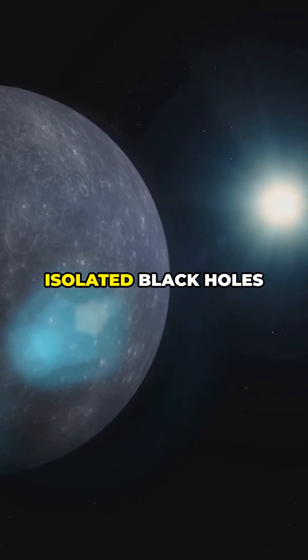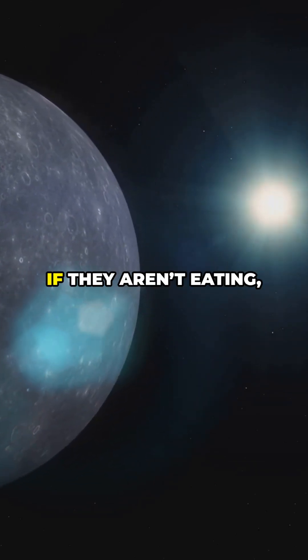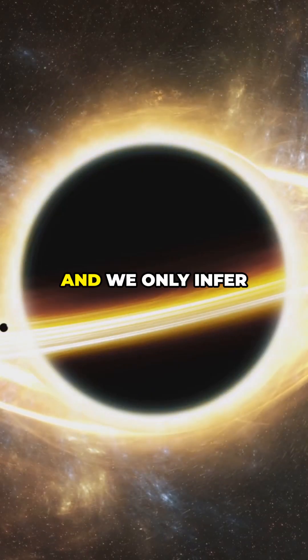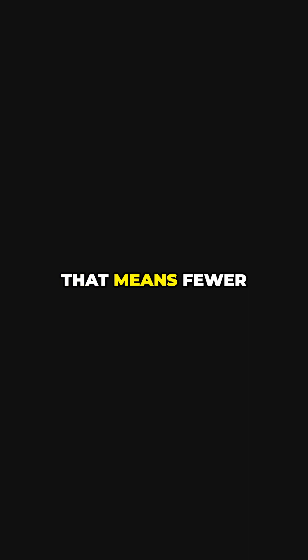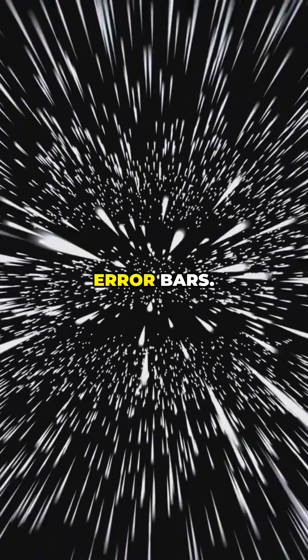Third, uncertainty: isolated black holes are dark. If they aren't eating, they're quiet, and we only infer positions when they lens or tug on something. That means fewer sightings and bigger error bars.